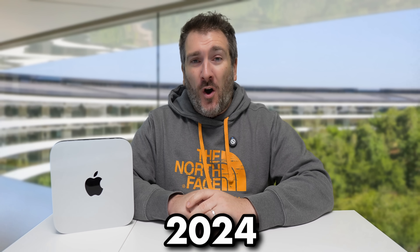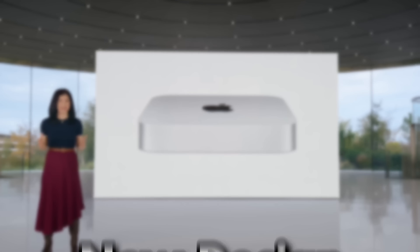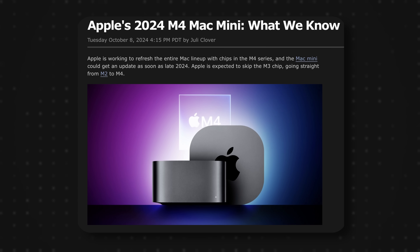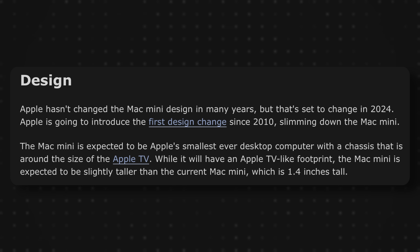Still in 2024, we could be getting an upgrade to the Mac Mini with a brand new design. The current design of the Mac Mini, like I've got right here, could finally be upgraded after about 12 or 14 years. It looks like Apple could be updating it with a brand new design and a couple of other changes too. The newest leak tells us that the Mac Mini is going to be getting a brand new design.